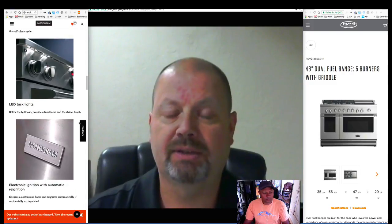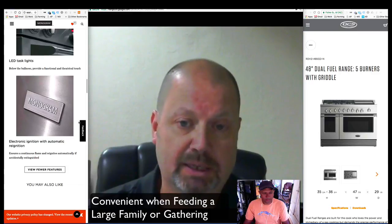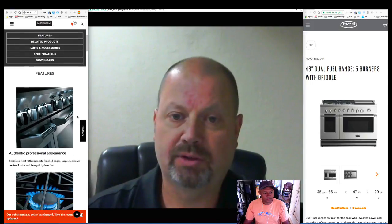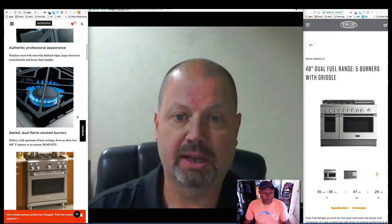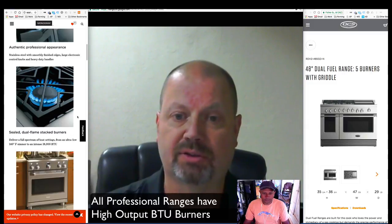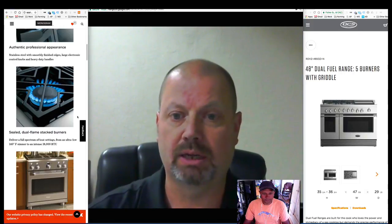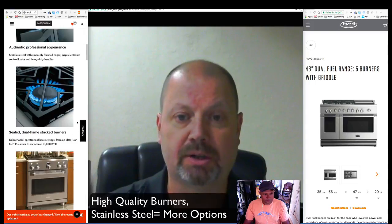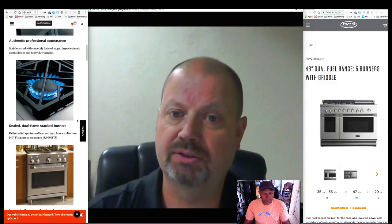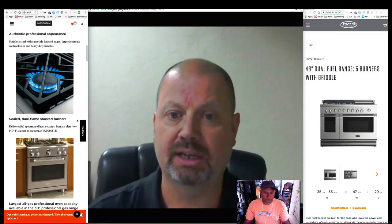The Monogram 30-inch range is really good quality. It has high output BTU — all professional ranges are going to have really high output BTU burners, as well as top quality grade burners, grates, and stainless steel. They're all going to have convection in the ovens, so you're going to be able to cook on three racks. It's just a real professional cooking range in your home.